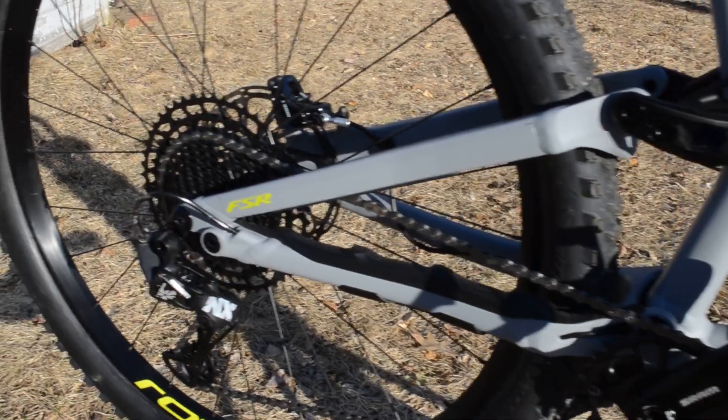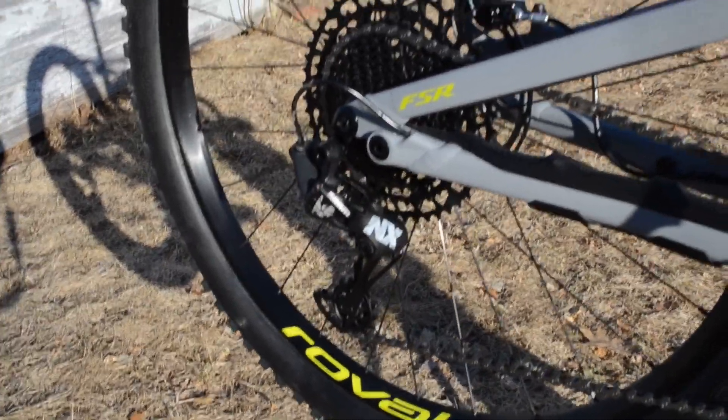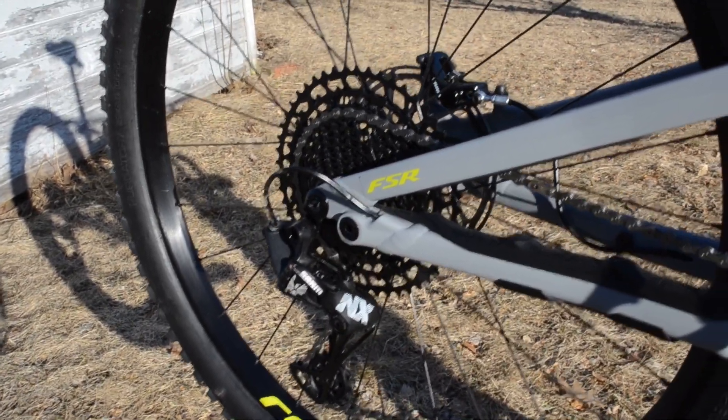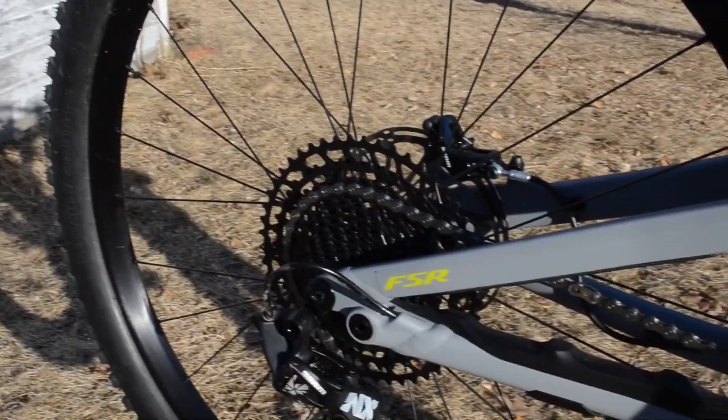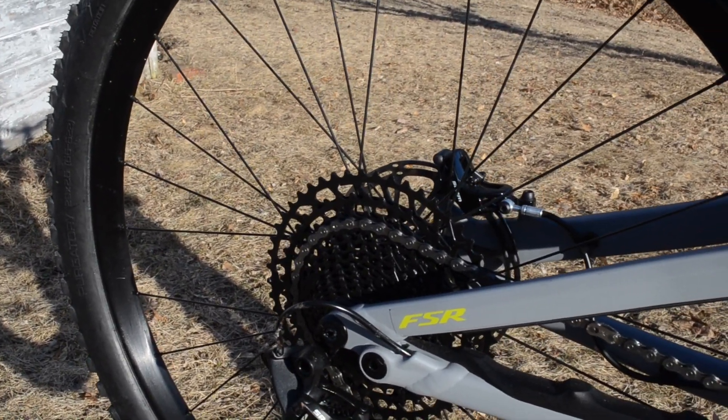It's about 35 degrees here in Maine and the snow's melting — I needed to get outside. There's an NX rear derailleur with a 12-speed cassette with an 11-to-50-tooth range.